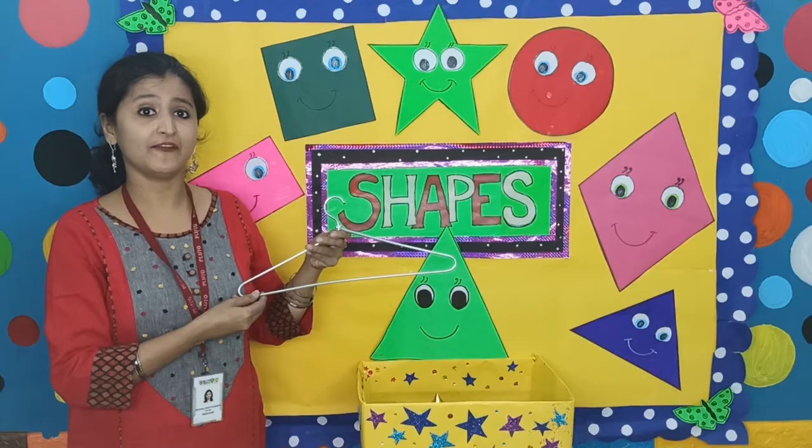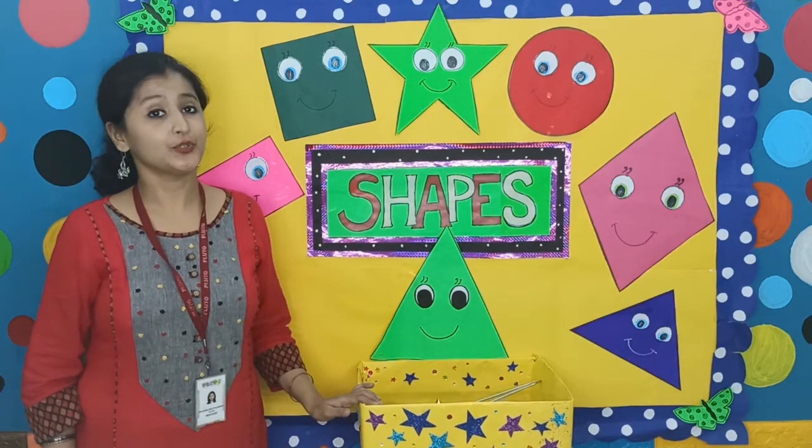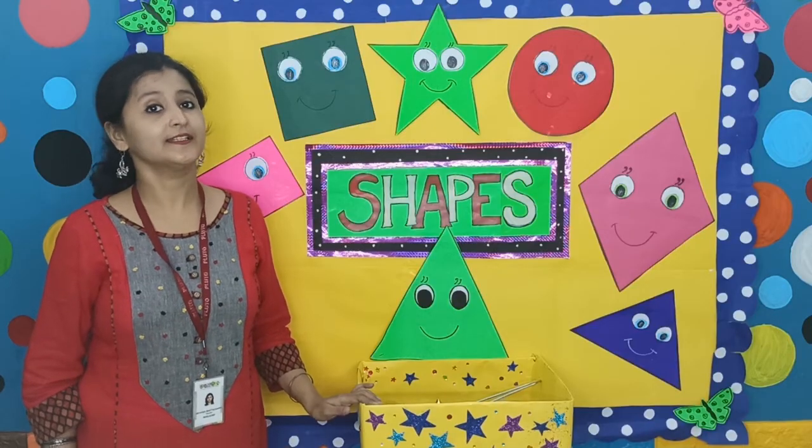So, children, today what have we learnt? We have learnt triangle. Please repeat it with me. Today we have learnt triangle. Thank you.